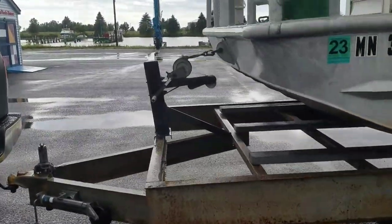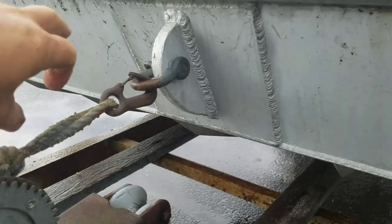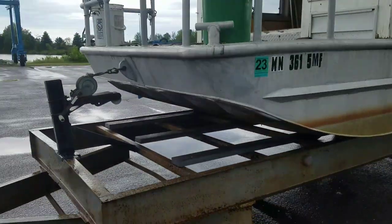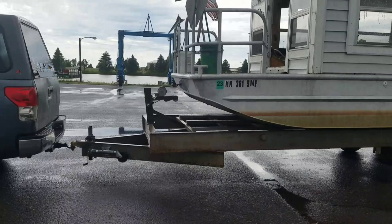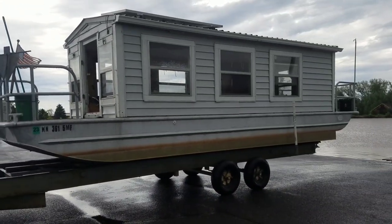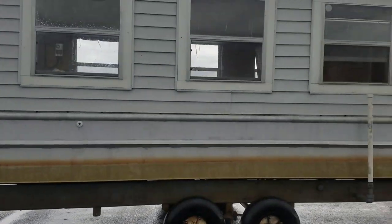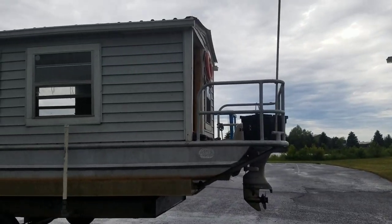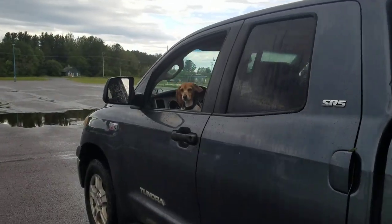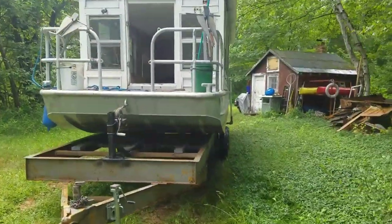It worked, sort of — the winch worked but it kind of pulled back. I'd like the boat to rest on the trailer a little bit more, more tongue weight. But it's okay for now because I'm just taking it a mile down the road to my house to work on it. Next time I pull it out I'll try to think of a way — maybe set up a chain to hold it better instead of just the winch rope. That's old winch rope; I'm actually surprised it didn't break.